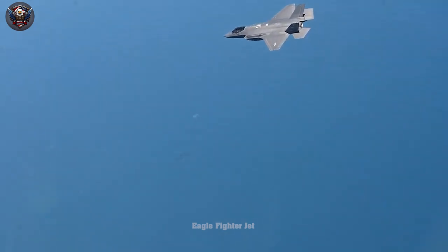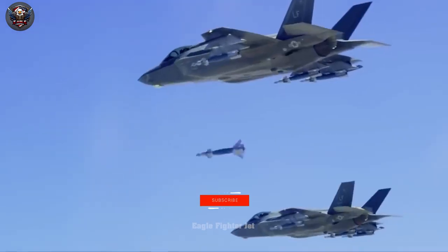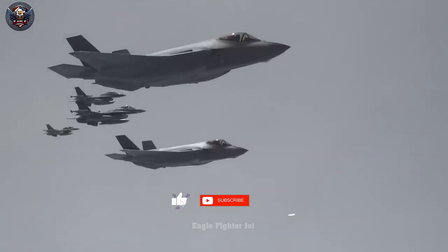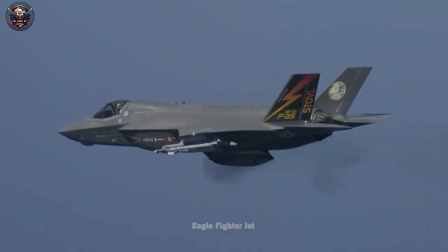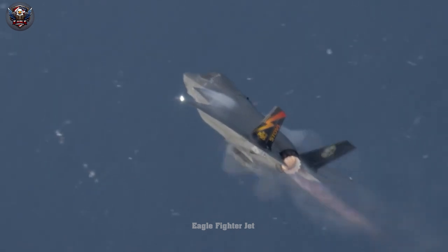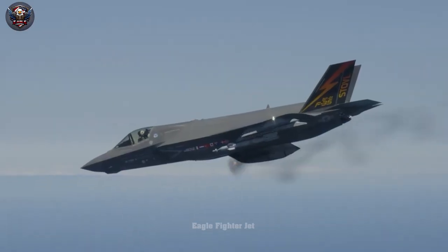Eagle Fighter Jet aims to unravel these mysteries, posing crucial questions about the real-world capabilities of the F-35 Lightning II — the priciest and most advanced fighter jet in the US. How bad can the F-35 Lightning II be?